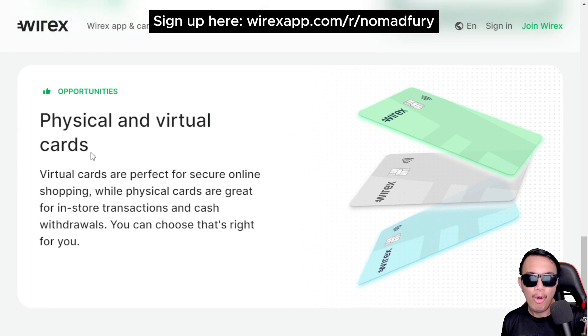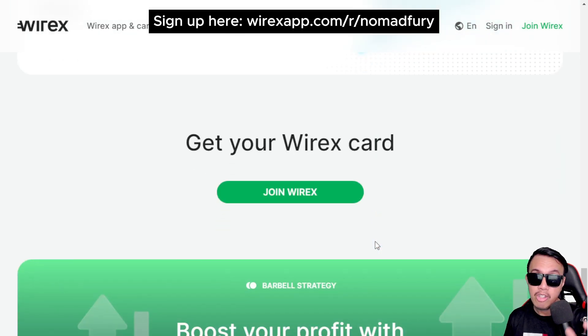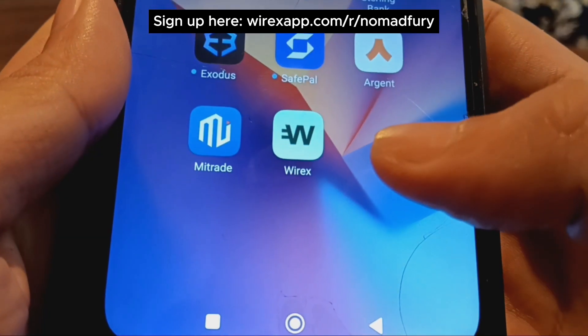Wirex offers both a physical and virtual card, each with different card details — similar to mobile banking setups here in the Philippines. To get started with Wirex, you need to install the Wirex app on your mobile phone, which is available for both Android and iOS users. I've already installed and set it up.